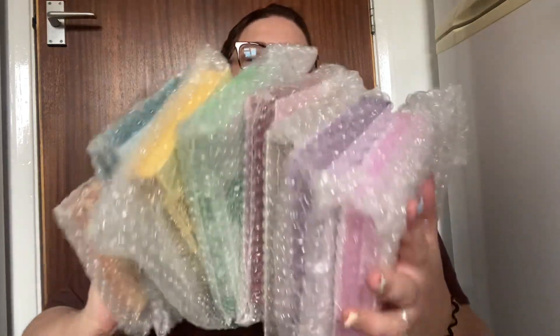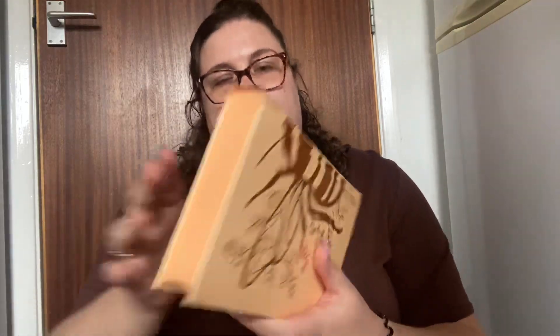Look at the colours — oh my gosh, they are so beautiful. I have no idea what all of these are in. The Viscount Who Loved Me — of course the first one I had to be my favourite. This is my favourite of the Bridgertons.